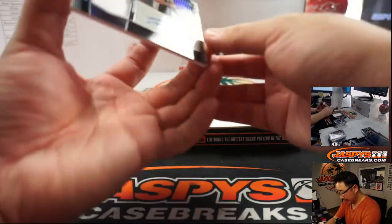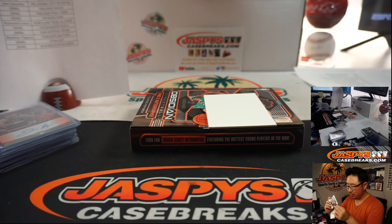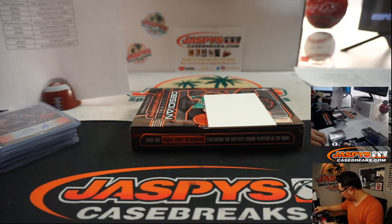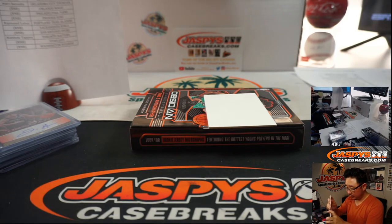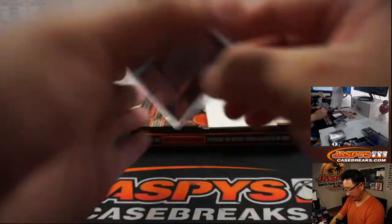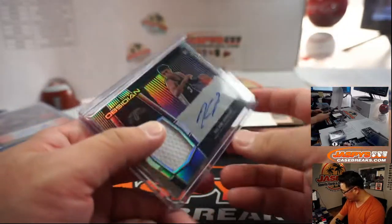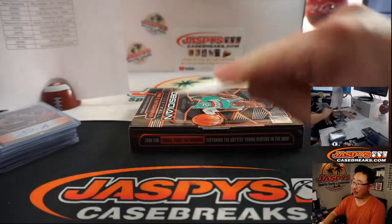Last one is going to be Keldon Johnson, Spurs. Spurs are a number-block team. Keldon Johnson jersey and auto, 69 out of 99 — Spurs 9, going to Adam Kupperman.